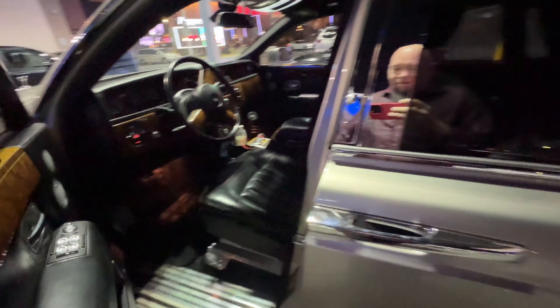This is where the check engine light comes on because it's a Rolls - it's a BMW product. Service engine soon. Of course. That's just what happens with BMW ownership.